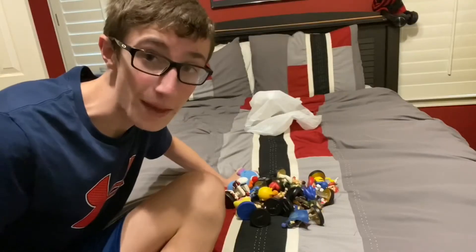Hey guys, RetroCollector here, and today we're gonna be seeing what's inside this bag. It was my amiibo collection. Amiibo.